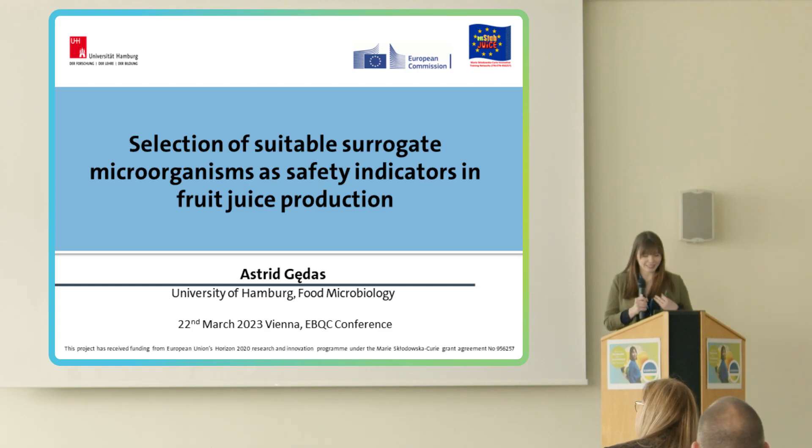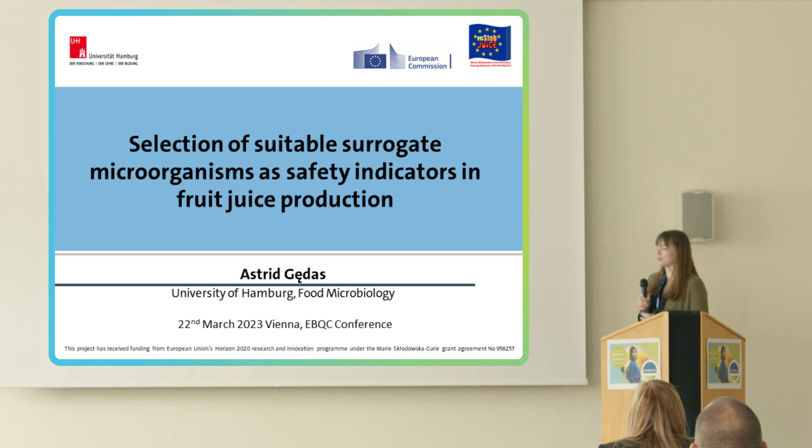Good afternoon, everyone. I'm Astrid Gendas and I'm from Hamburg right now. First of all, I would like to thank the organizers for this opportunity to present a part of my results on the topic: selection of suitable surrogate macro organisms as safety indicators in fruit juice production.